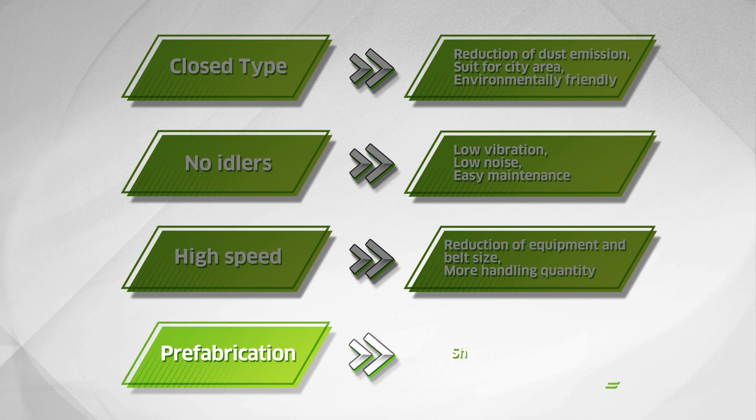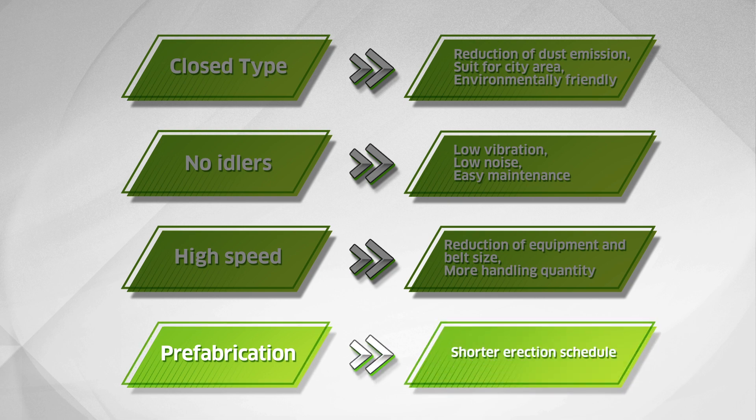The trough and other components are installed in frames at the factory. This prefabrication system shortens the erection schedule.